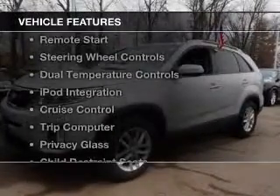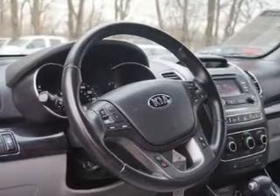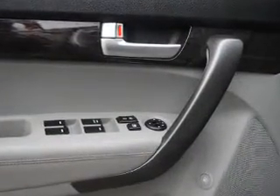The features include electric trunk, Bluetooth connectivity, remote start, steering wheel controls, dual temperature controls, iPod integration, cruise control, a trip computer, privacy glass, and child restraint seats.